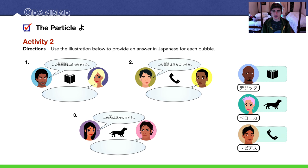Another activity for よ — a shorter one. Use the illustrations to provide an answer for each bubble in Japanese. Number 1: the guy says この教科書は誰のですか？ — remember, 誰 means 'who' and の makes it possessive, so 誰のですか？ means 'whose is it?' — whose textbook? Looking to the right, we see that デリク owns a 教科書. In a basic short answer we can say デリクのです。But we're answering someone's question and giving information we believe they don't know, so we should add よ to make it sound natural: デリクのですよ。